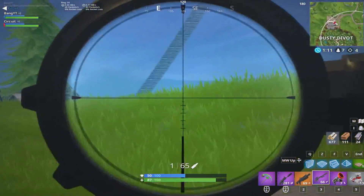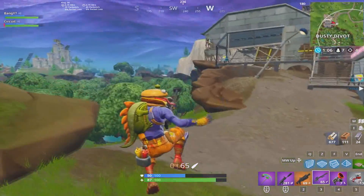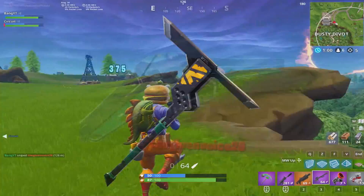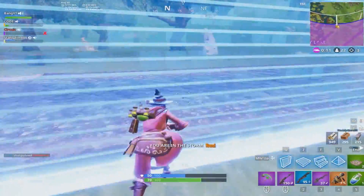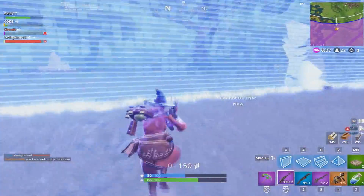I also have some information about something called the Counter Attack Bundle, which is a bundle releasing soon. I don't actually have the release date for it, but it includes the Reflex outfit, the Response Unit back bling, the Angular Axe pickaxe, and the Pivot glider. The bundle is probably going to be around 2,500 or 3,000 V-Bucks.